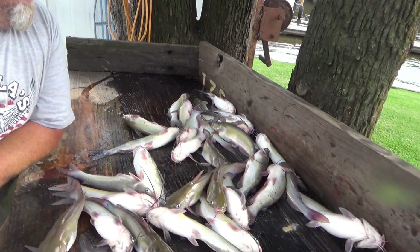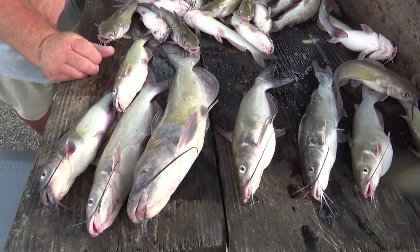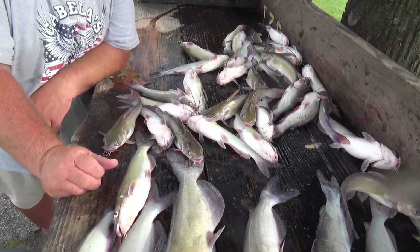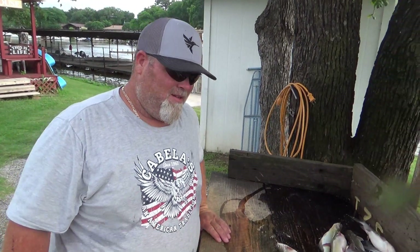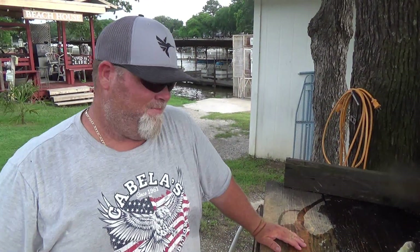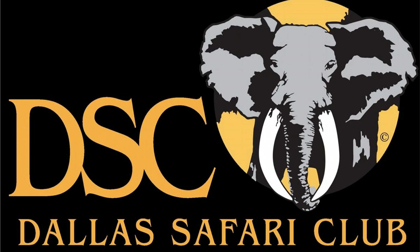Well, I guess it's time to get some of these fillets removed from these channel catfish. I had a great time with you, Jason — it was sure good to see you again.